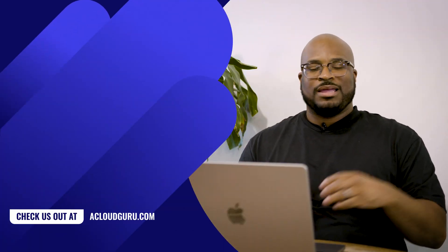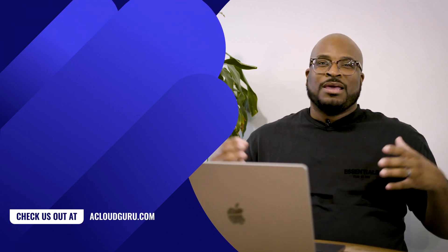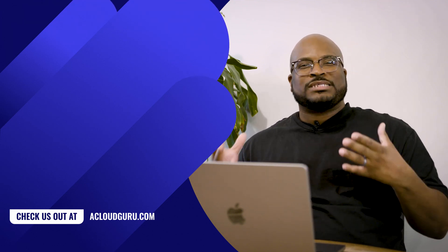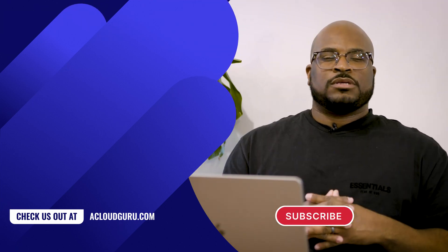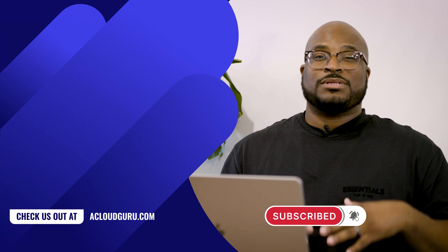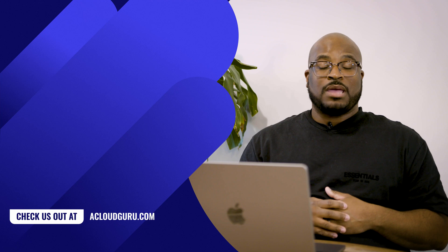Well, Cloud Gurus, that's all for GCP news this month, and we're sad to say that this is the last episode of GCP this month, as we're making room for more exciting new cloud content coming your way in 2023. Make sure to subscribe and stay up to date. Thank you all for watching, and keep being awesome, Cloud Gurus. I'm out.